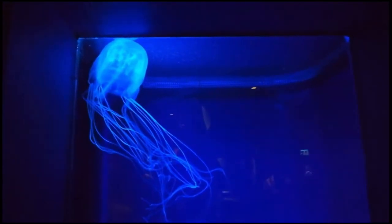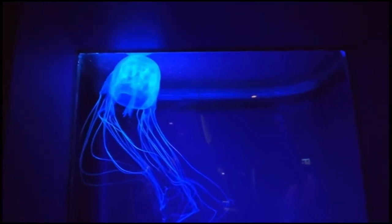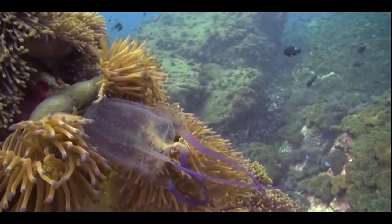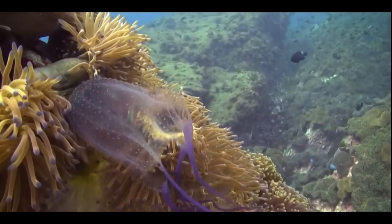Another interesting fact about cubozonans is that they are actually pretty good swimmers in comparison to other jellyfish. These guys are able to swim fairly quickly, surprisingly, and they do so by pulsating their bell.